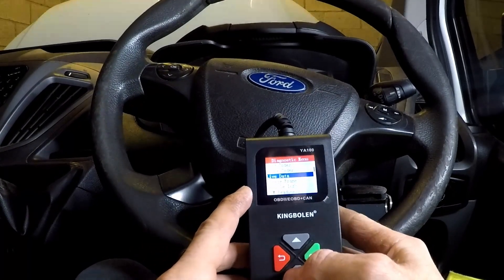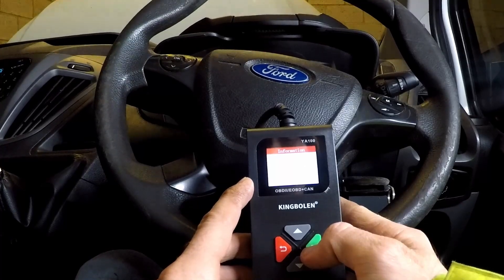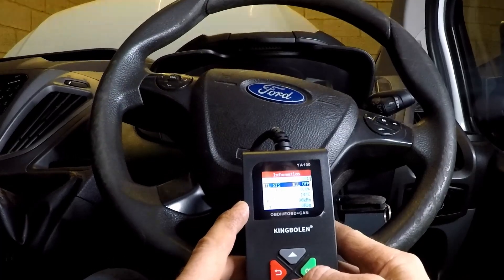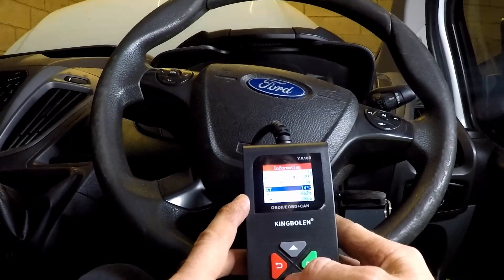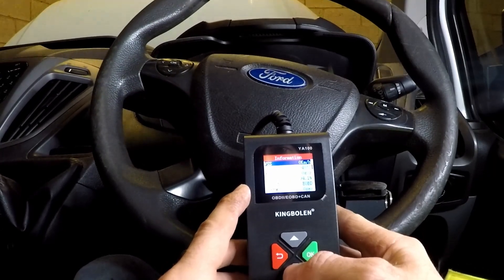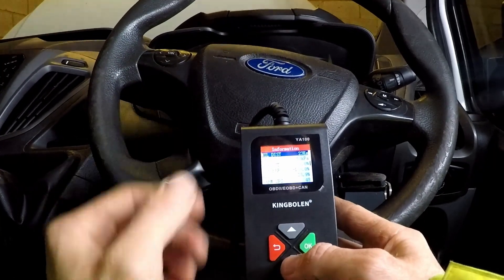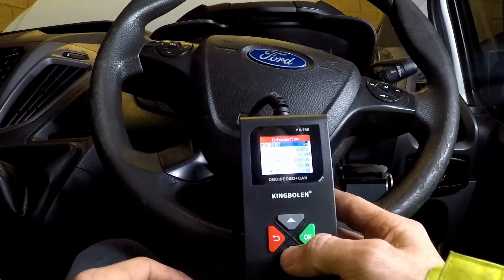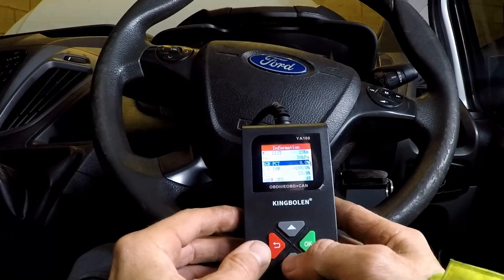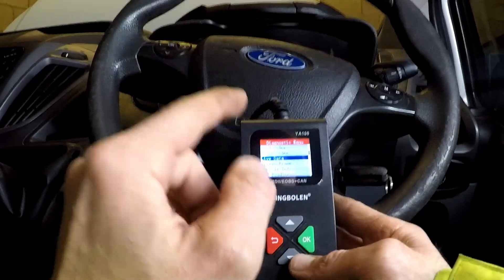Can it do some live data for us? It's got some basic live data — temperature, load, RPM, manifold pressure. So it has got a bit of live data. Pretty tricky to use this for diagnosing stuff, I've got to admit, because you really need to see graphs. It does give you live data though — that's cool.